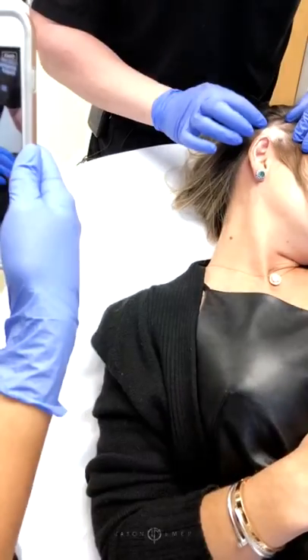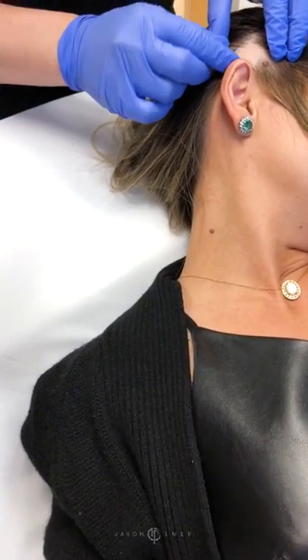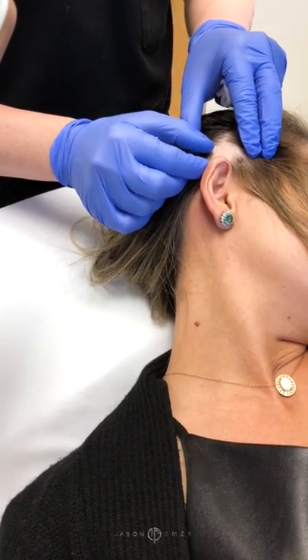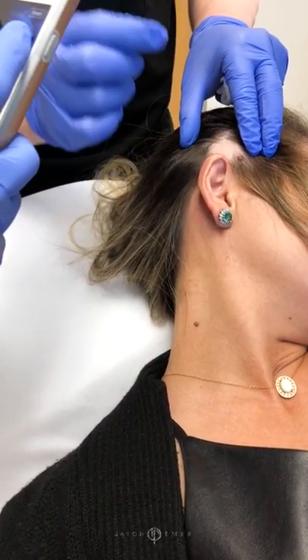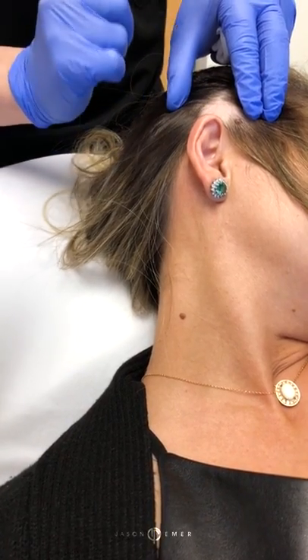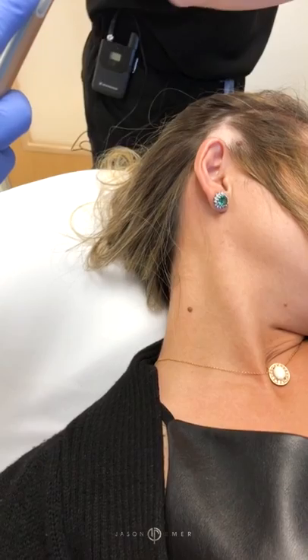Take a look up close here at a patient of mine who has this patch area of hair loss. You can see what we call exclamation point hairs. If you zoom in right there, you see how those look like an exclamation point — there's a little bit of a straight line and then a dot. Those are good hairs to be able to treat with our injectables.